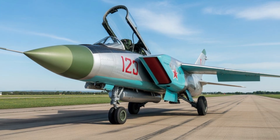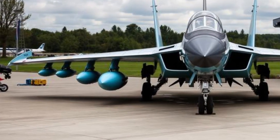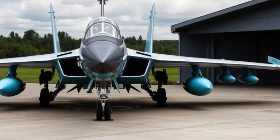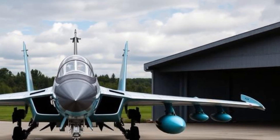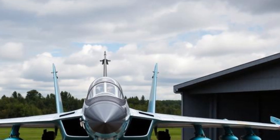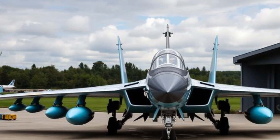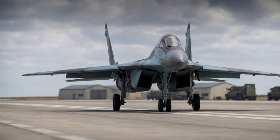The overall profile appears larger and more muscular than conventional fighters, reflecting its interceptor role rather than a traditional dogfighting mission. Advanced composite materials and heat-resistant alloys are expected to be used extensively, helping to reduce weight while increasing durability. Low-observable shaping may not focus purely on stealth, but rather on reducing radar and infrared signatures enough to enhance survivability during long-range missions.